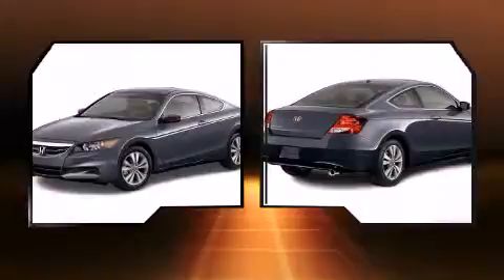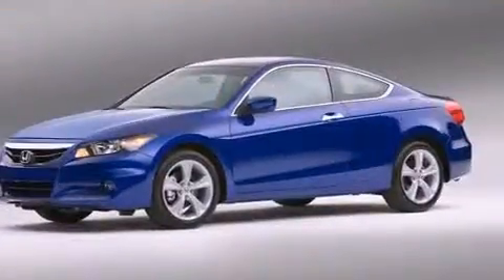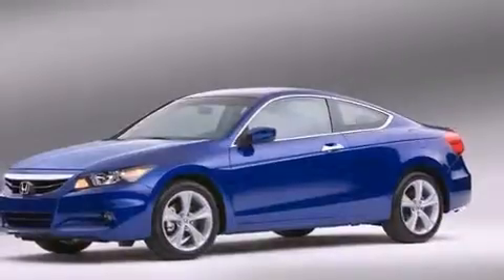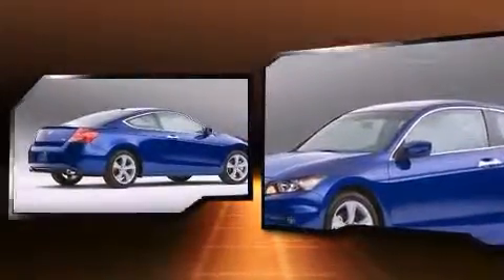Honda infused the interior with top-shelf amenities, such as an outside temperature display, fully automatic headlights, heated door mirrors, remote keyless entry, and the power moonroof opens up the cabin to the natural environment.